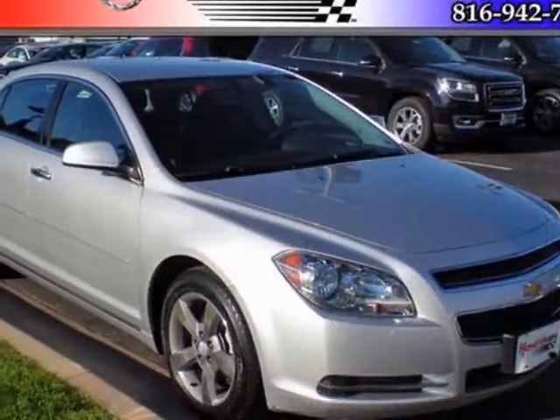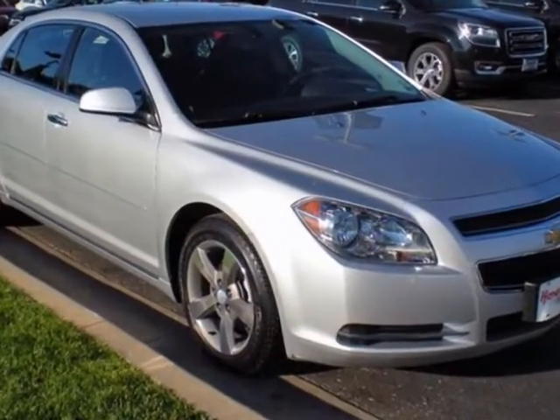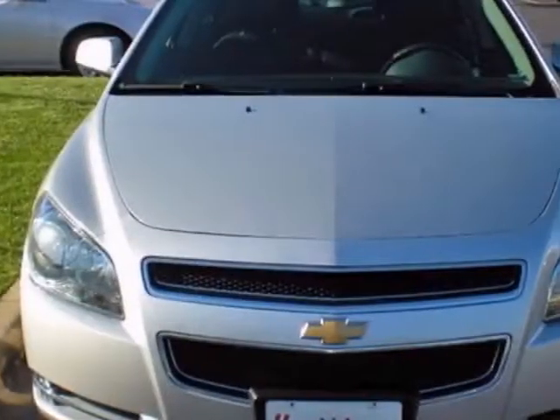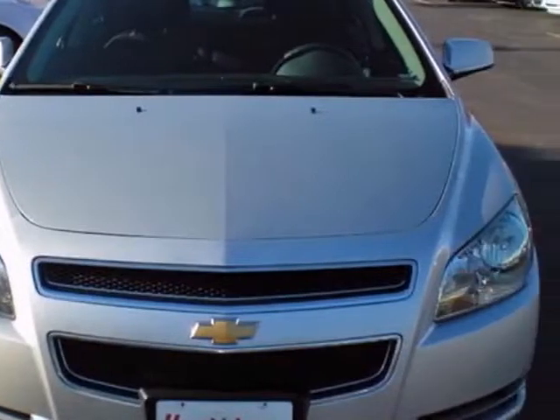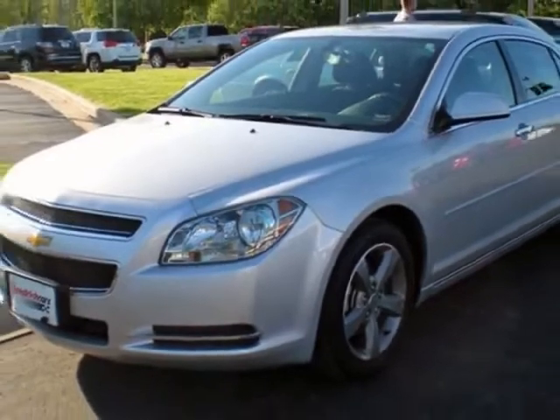Look at this certified pre-owned 2012 Chevrolet Malibu. Carfax has certified this Malibu as having one owner. This Malibu has just under 28,500 miles. For your protection, this vehicle has a factory warranty.